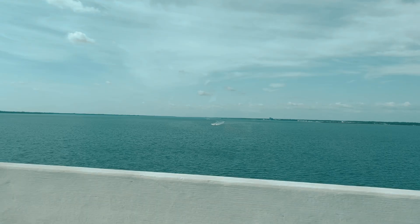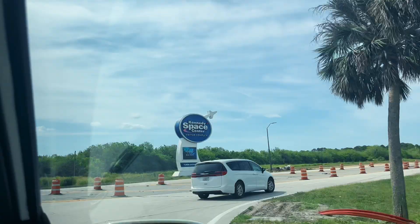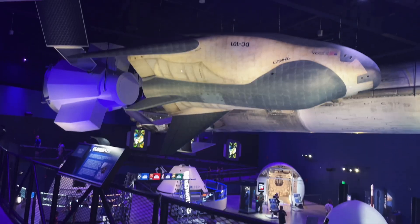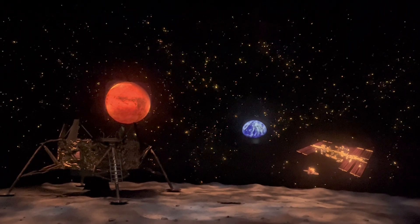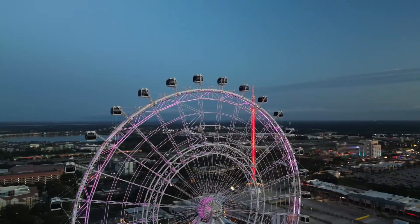Just an hour drive from Orlando, the NASA Kennedy Space Center Visitor Complex offers the ultimate space exploration experience with giant rockets, real spaceships, and immersive virtual tours. With so much to do in Orlando, you might wonder: is it worth the trip?